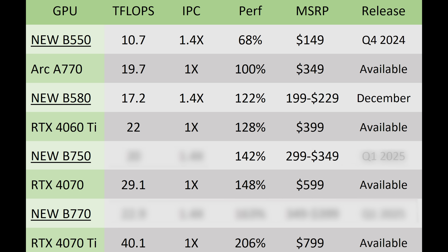The B750 should be releasing in Q1 2025, whereas the B580 should be releasing basically any minute now, sometime in December. The B770 — the top-end flagship — should be around 63% faster than the A770, actually a little bit faster than the RTX 4070, probably somewhere close to an RTX 4070 Super, but once again coming in close to half the price. If they go as low as $349 it'll be incredible, but if they go as high as $399 it won't be quite as impressive as the B750 and B580.